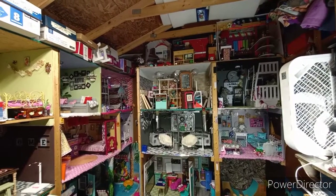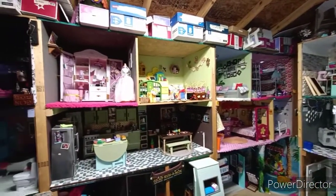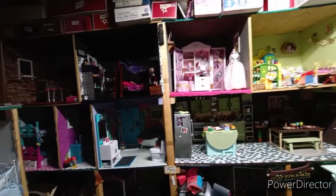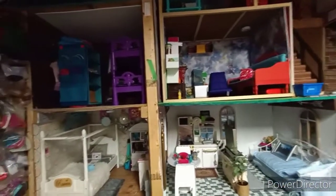So guys, that's it for me today. This is an overview of the dollhouse, and I got a lot done in here today, but there is always work to be done in the dollhouse — it is never a finished product. Thanks for watching!